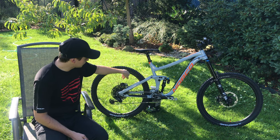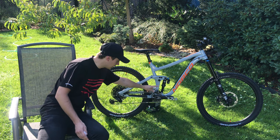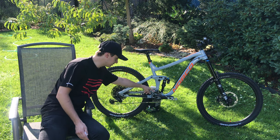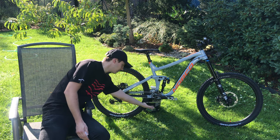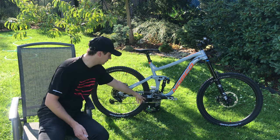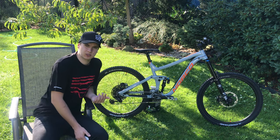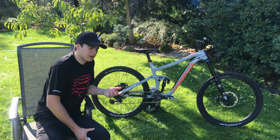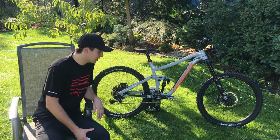Pořídil jsem napínák od Manobajku. Sice tam je nepadací převodník, ale já tomu moc nevěřím, takže jsem přidal napínák od Manobajku, který má zespodu i chránič převodníku. Proč převodník za patnáct tisíc hned zlomit, když se na to dá pořídit chránič a životnost může být klidně dvakrát taková.